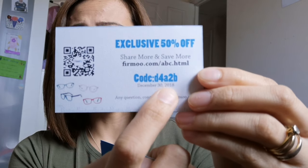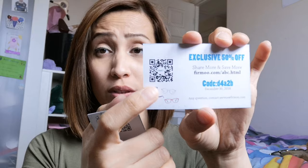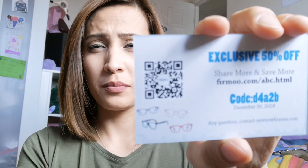When you buy online you will receive a discount referral card like this. It has a code on it — mine says exclusive 50% off, share and save more. It also has a QR code on it. They give you about six to eight of these cards to give away to friends, though I didn't get around to doing that.